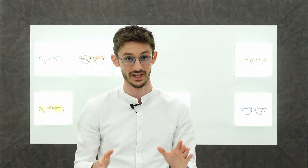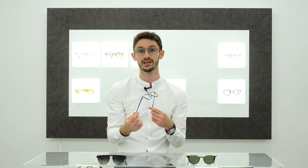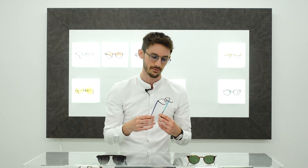Starting with this first pair from Reykjavik Eyes. Reykjavik Eyes frames are designed in Iceland, made in Italy using titanium sourced from Japan. And clearly, if they had to go to all those different places to get them right, there can't be anything good about them.